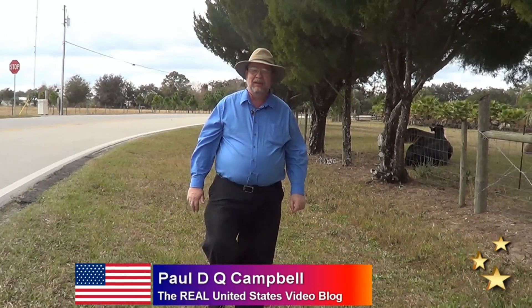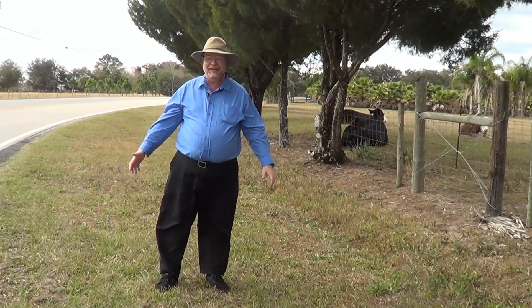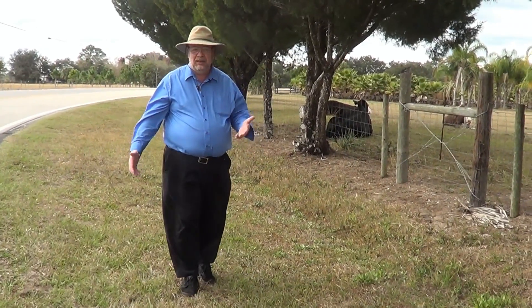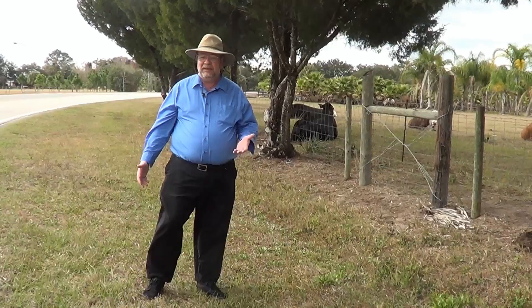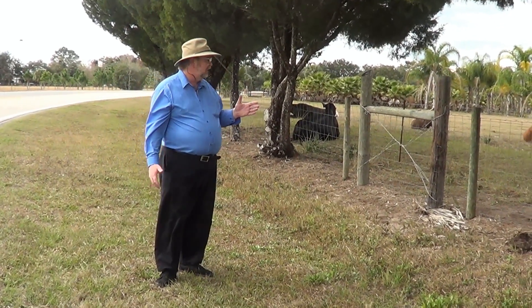Hi and welcome to the Real United States video blog. I'm your host Paul Campbell, and we're here out in the middle of nowhere in Central Florida. One of the things I wanted to share with you is we grow a lot of beef here in the United States — beef, and of course dairy cattle too, but this is a beef ranch.